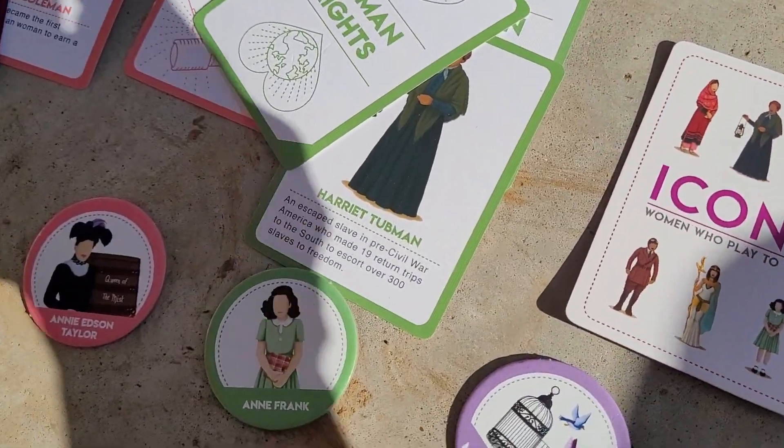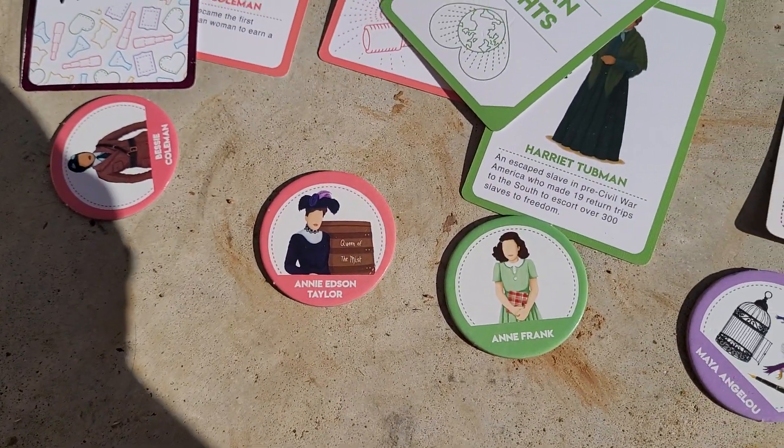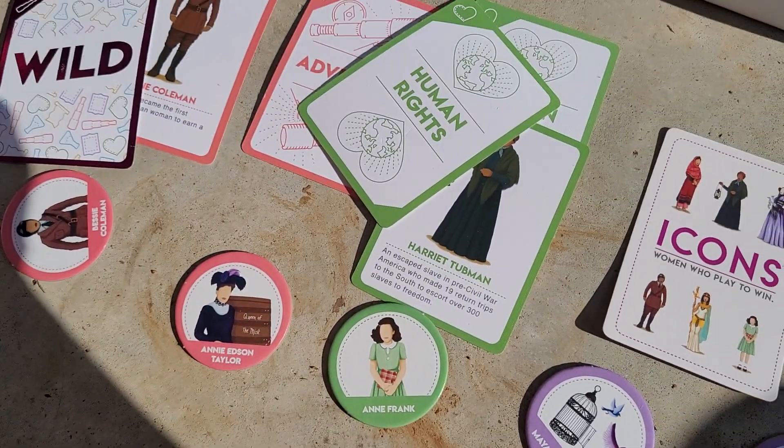They're just beautiful — all these wonderful cards to learn about these women — and the little tokens that match are just kind of whimsical and fun, and we're enjoying it a lot. So, great game for history.